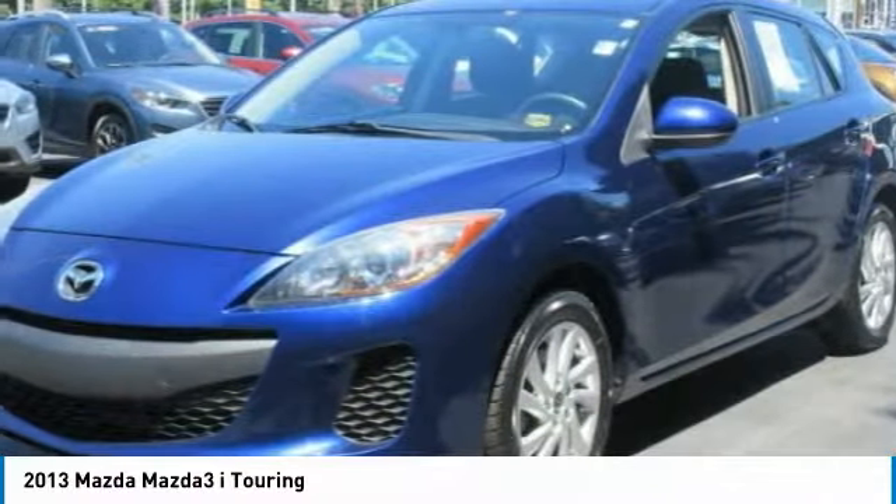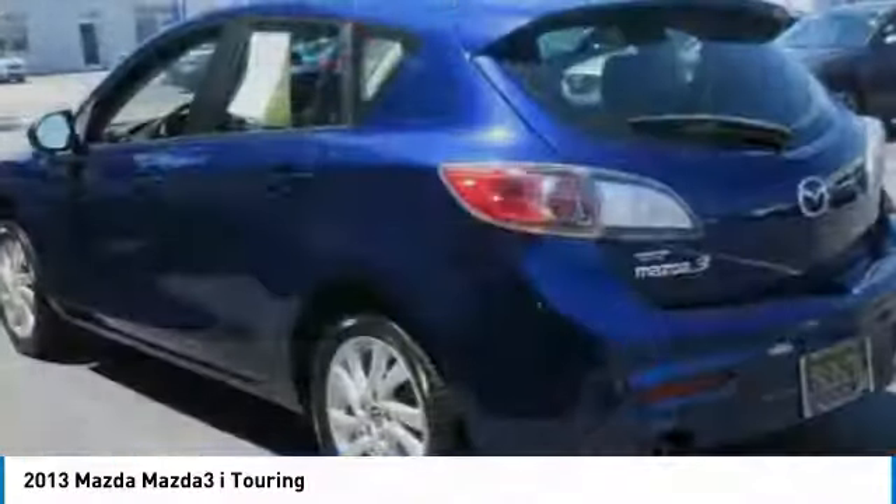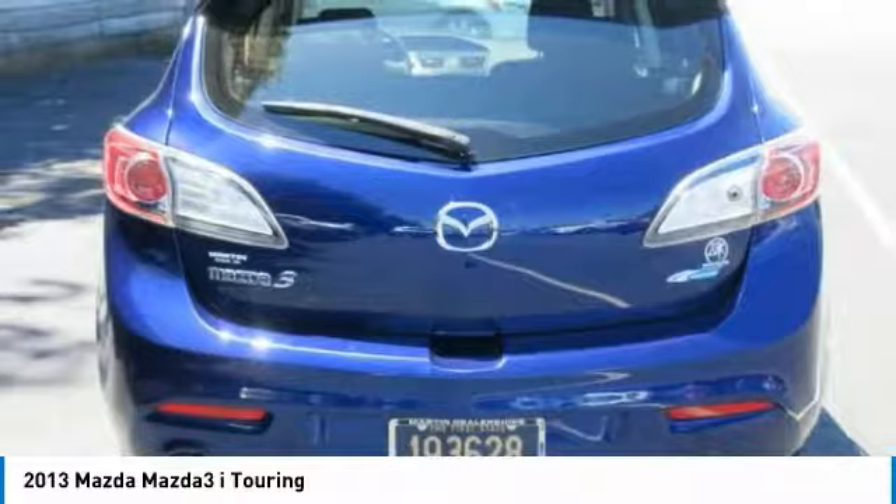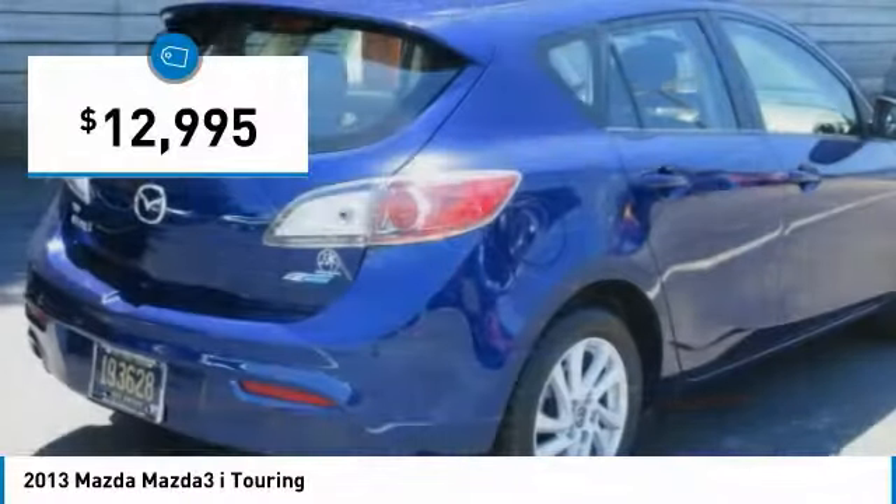Powerful and economical, technologically savvy, and boasting top safety features, the Mazda 3 is the total package and is priced below $15,000.